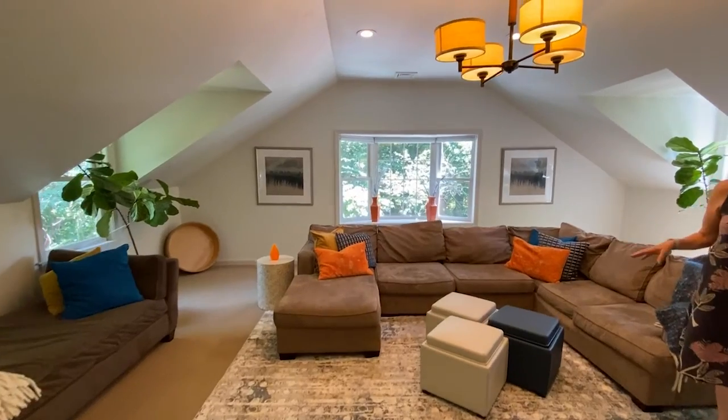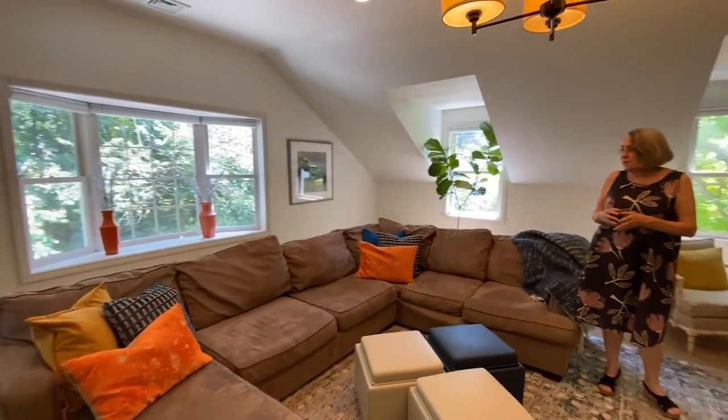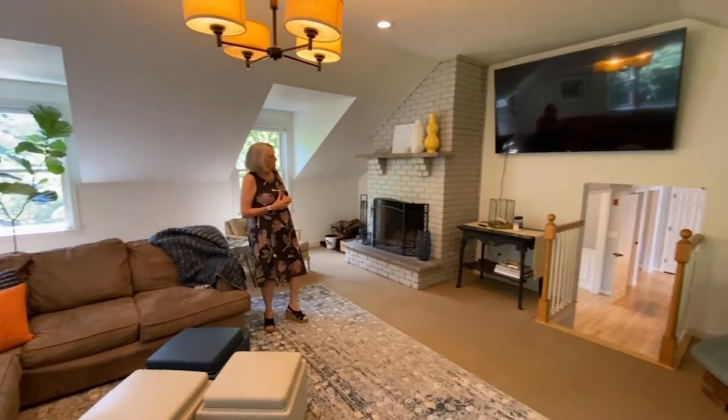We're actually over the garage and it is carpeted. Great place for the family to hang out and check out the big screen TV.